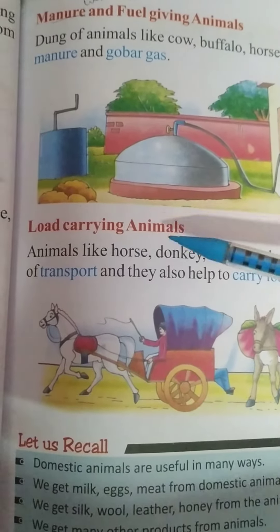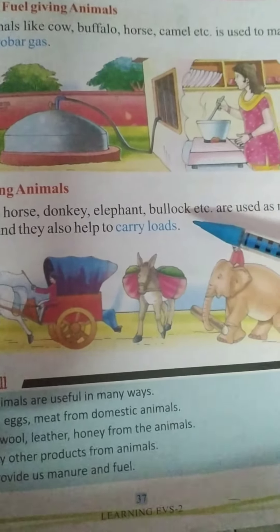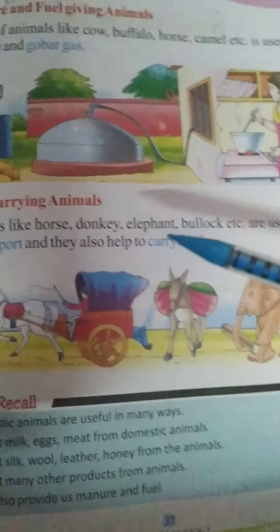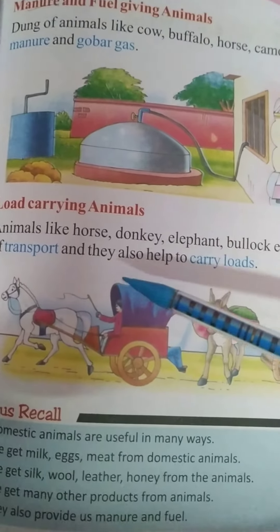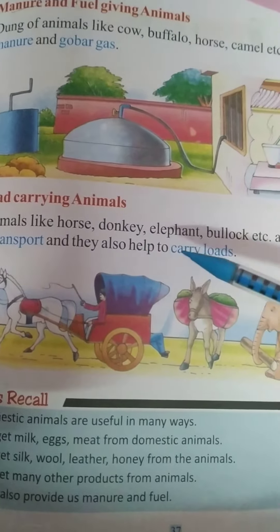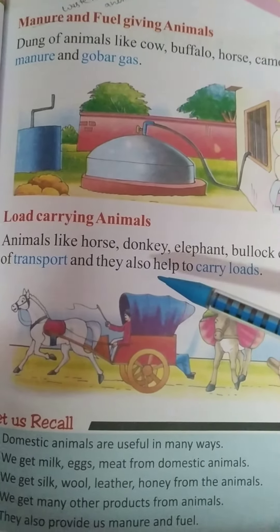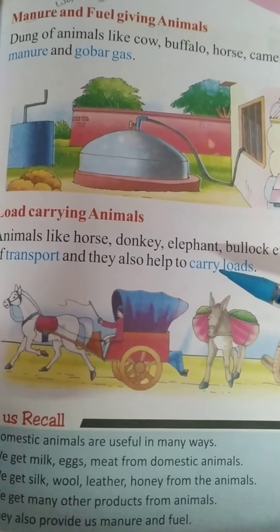Now, load-carrying animals. Animals like horse, donkey, elephant, bullock, etc. are used as means of transport and they also help to carry loads.